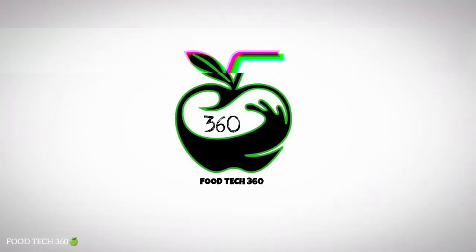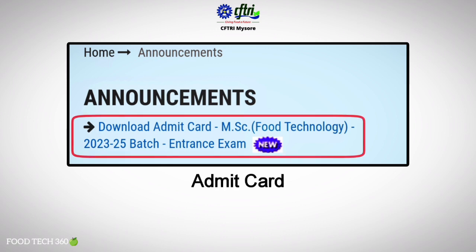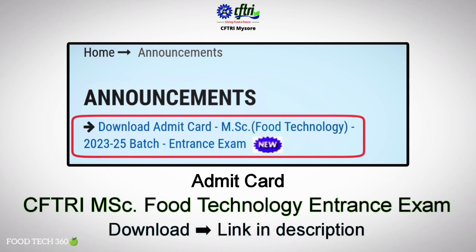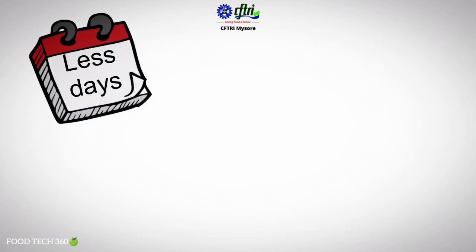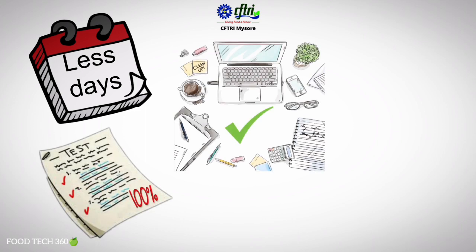Hello friends, welcome back to our channel Protect360. CFTRA has released the admit card for candidates appearing for the MSc Food Technology entrance exam on 23rd of July 2023. We request all candidates to download the admit card from the CFTRA official website — the link is in the description. We have a few days left for the exam; hope you have prepared well.